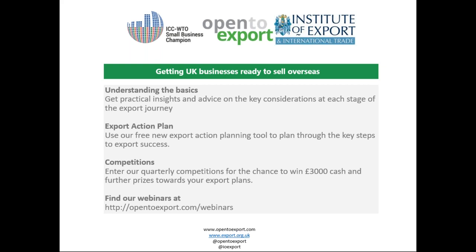Open to Export is a free online service helping small businesses get ready to sell overseas through our step-by-step articles and guides, regular webinars, and our export action plan tool. You can find out about all of these on our website at www.opentoexport.com.